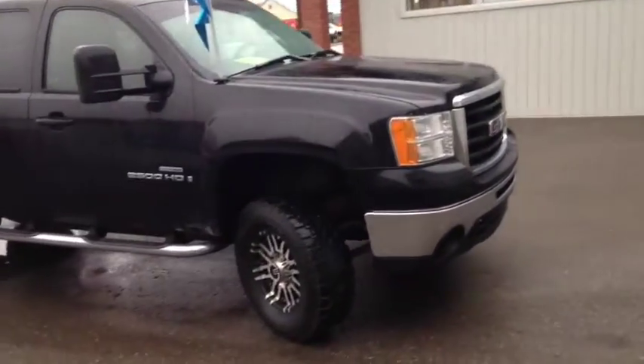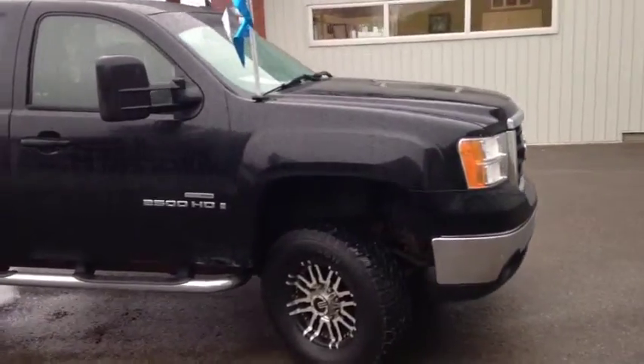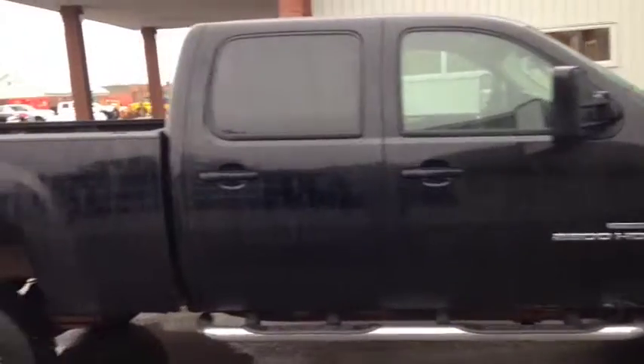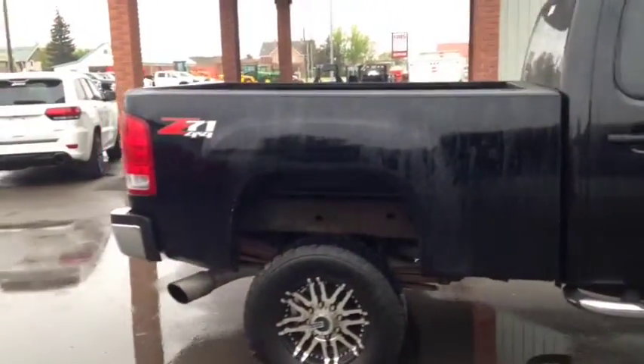Once again, this is unit number 8605, a 2007 GMC Sierra with a Duramax diesel, painted in black.